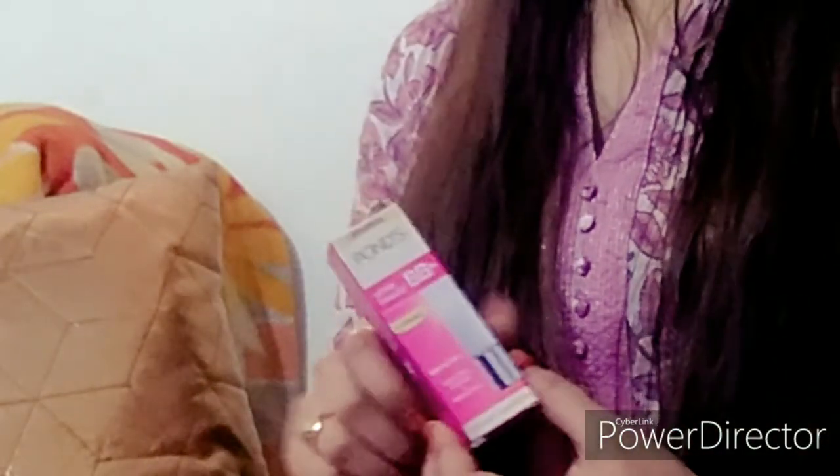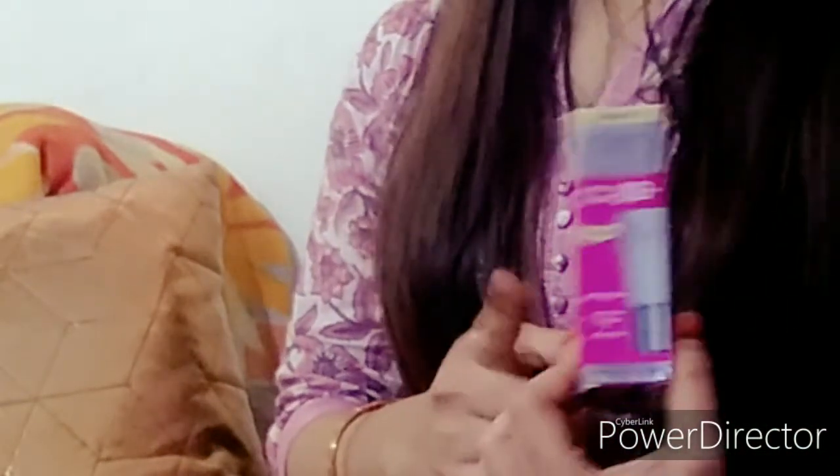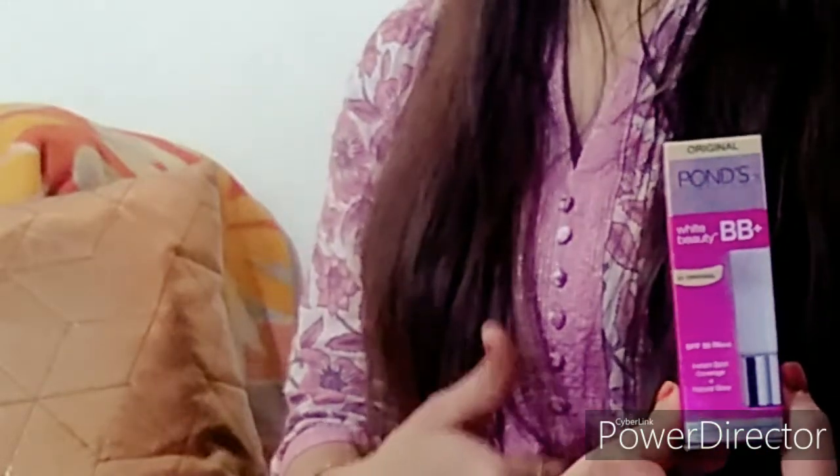The fragrance is mild and not overpowering — it will not irritate you. The fragrance is good, the packaging is good, the texture is good, and the coverage is good. Overall, this product is very good and I will give it a big thumbs up.